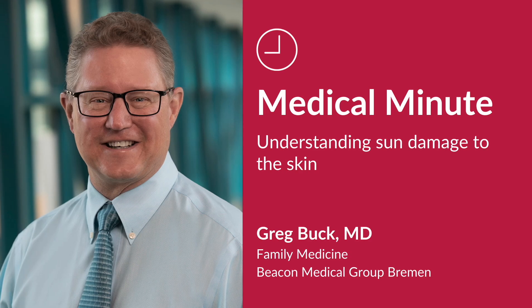My name is Dr. Greg Buck. I'm one of the family practice physicians at Bremen DMG Medical Group, and I have been working in Bremen for several years in family practice.